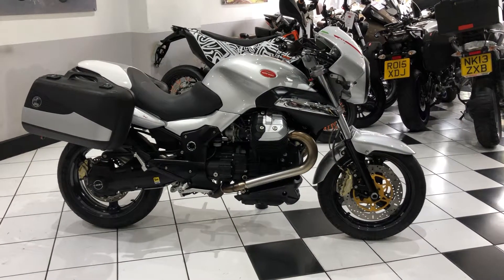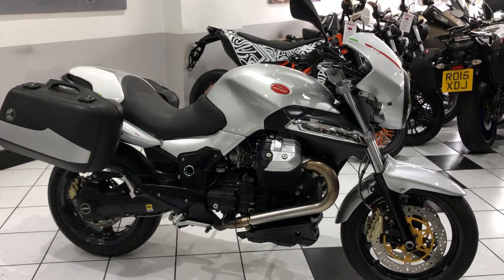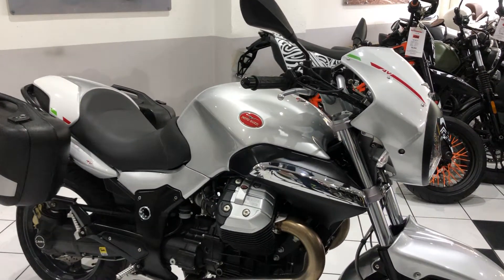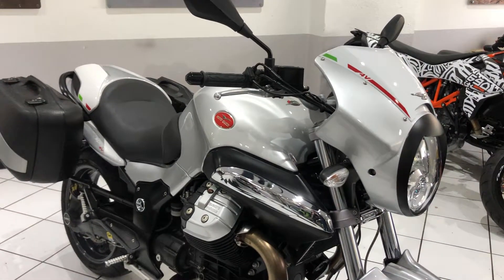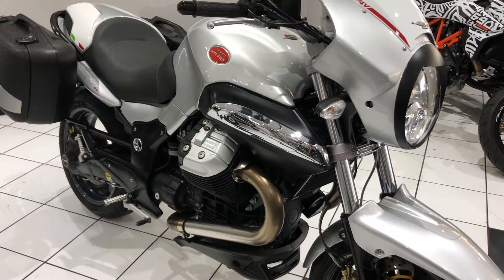Hello everyone and welcome to this video of this 2012 Moto Guzzi V12 Sport. A lovely, lovely bike this is. Two owners from new, just over 22,000 miles covered. Very good service history and stunning condition.